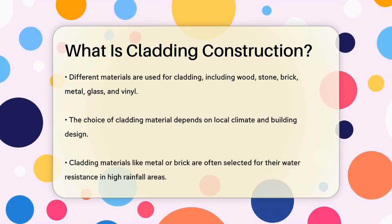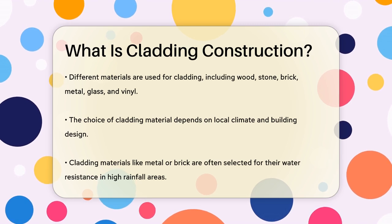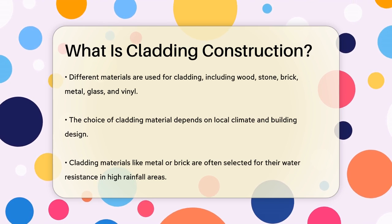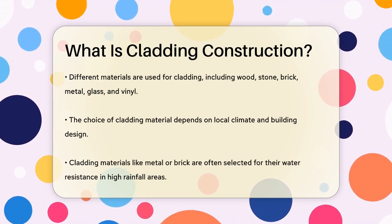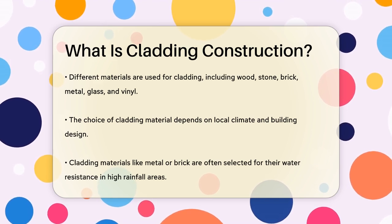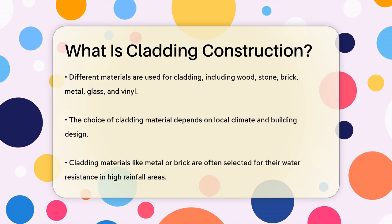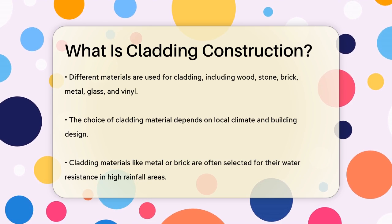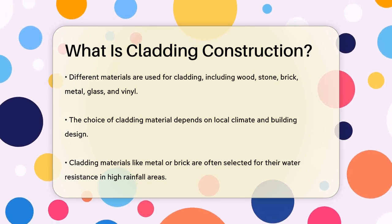When it comes to materials, the options are diverse. You can find cladding made from wood, stone, brick, metal, glass, and even vinyl. Each material has its own benefits and drawbacks. For example, wood cladding offers a natural aesthetic and versatility, while stone cladding is known for its durability and timeless elegance. The choice of cladding material often depends on the local climate and the building's design. In hot and sunny areas, reflective materials or those with good insulating properties are preferred.